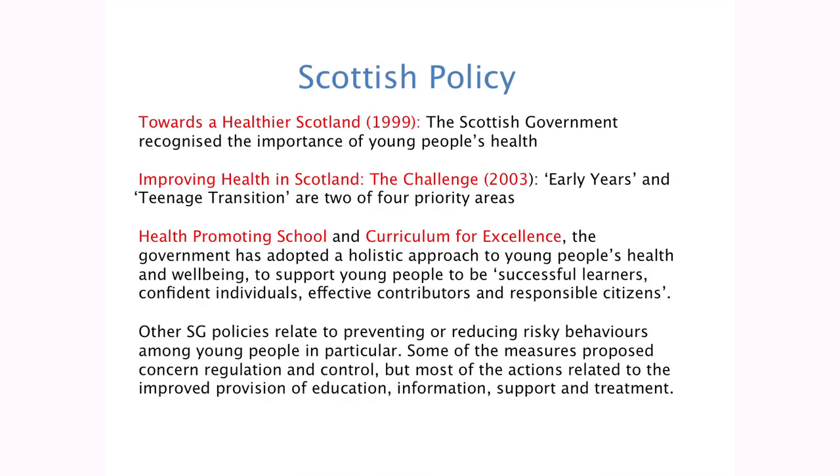Here are the findings from the review. First of all, they looked at relevant Scottish policy. Three of the main documents they found were Towards a Healthier Scotland, Improving Health in Scotland, and Health Promoting Schools and the Curriculum for Excellence, which is all about a holistic approach to young people's health and well-being. There are plenty of other Scottish Government policies relating to preventing or reducing risky behaviours, some concerning regulation, and most relating to improved provision of education, information, support and treatment.